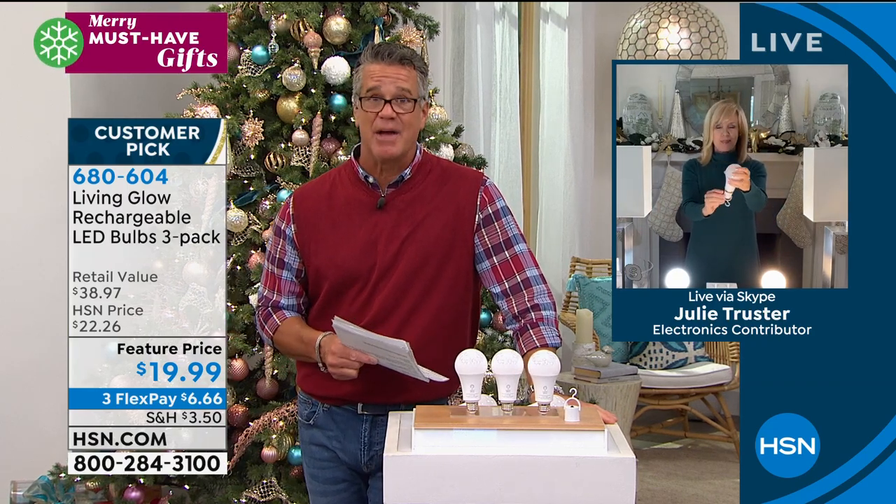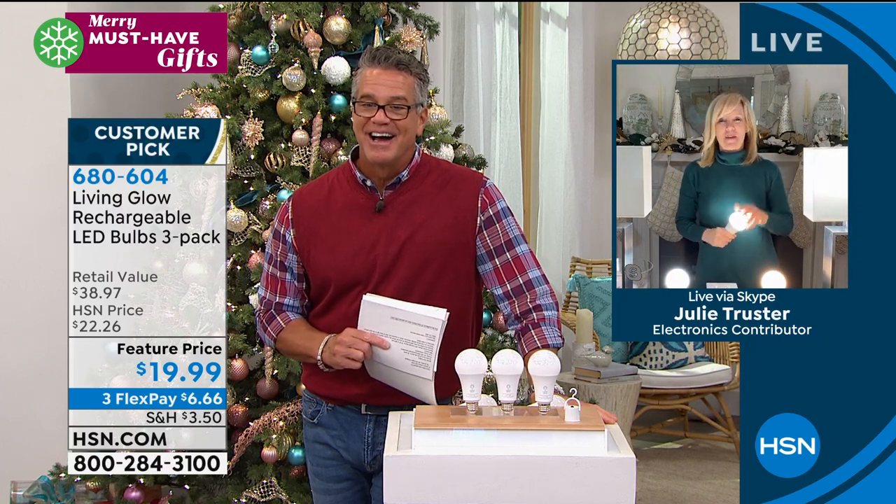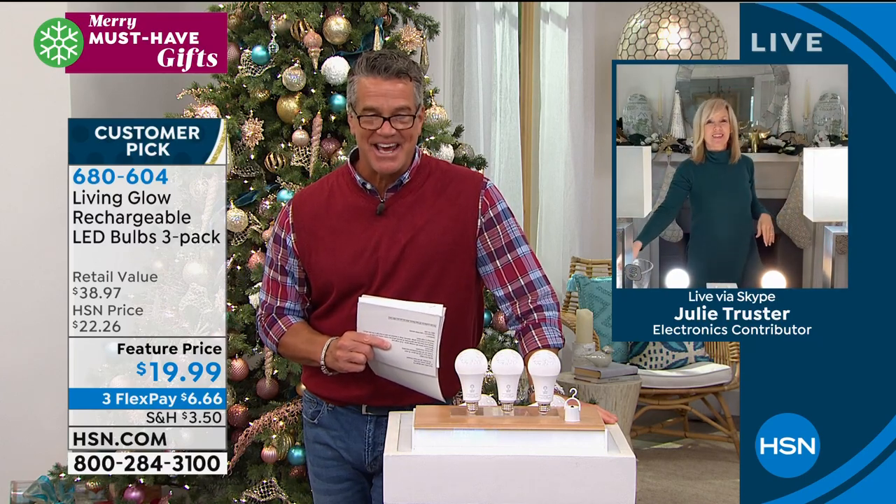You can get the soft white and the daylight — both the same lumens, just personal preference. They're really brilliant and you're getting a lot of bang for your buck. Item number 680-604 if you'd like to order those. Coming up, we've got our storage bins from Storesmith — a set of four, the perfect solution for any storage need.